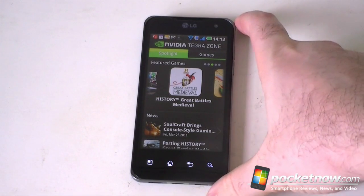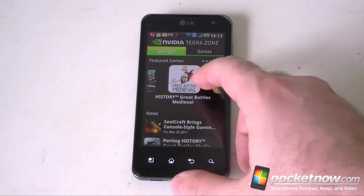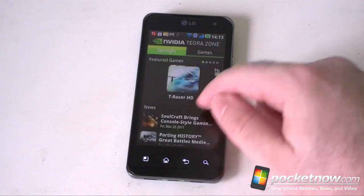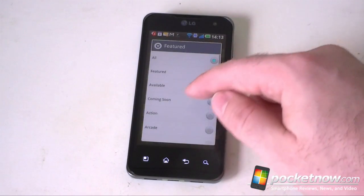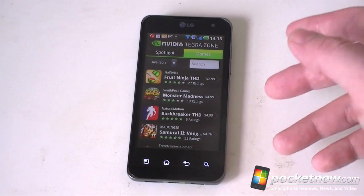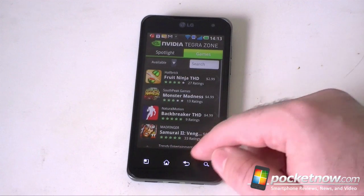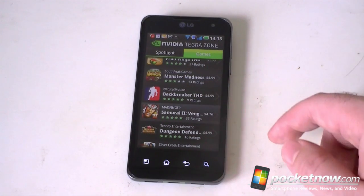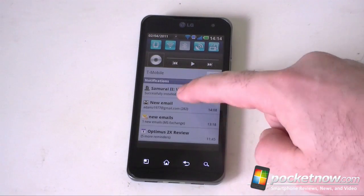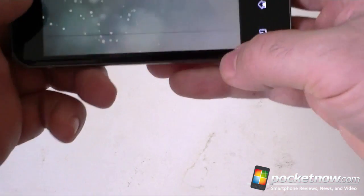Next up, I downloaded the NVIDIA Tegra Zone app, which is a catalog of apps designed to take advantage of the Tegra 2 processors. If I choose 'Available,' because it lists a lot of games that are not actually available, we've only got seven games there. I bought one that I thought would look cool — Samurai 2. Let's open it up.